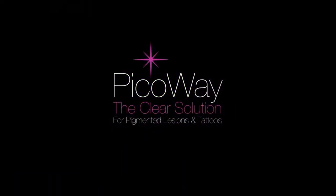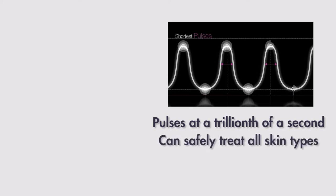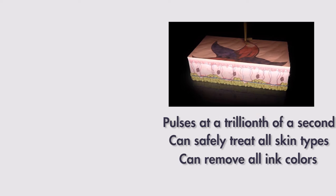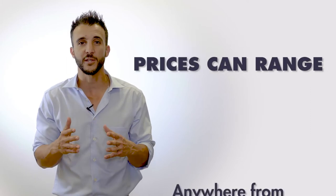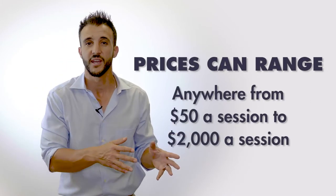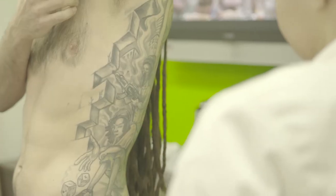Or you can get treated on what is now considered the gold standard — the PicoSecond device, which is the fastest pulsing laser on the market today. Each pulse is at a trillionth of a second, and that laser is safe and effective to treat all skin types and all colors via the three wavelengths it offers. Pico treatments typically range on the higher end, so when you look at the typical range per session you go anywhere from the very low end.